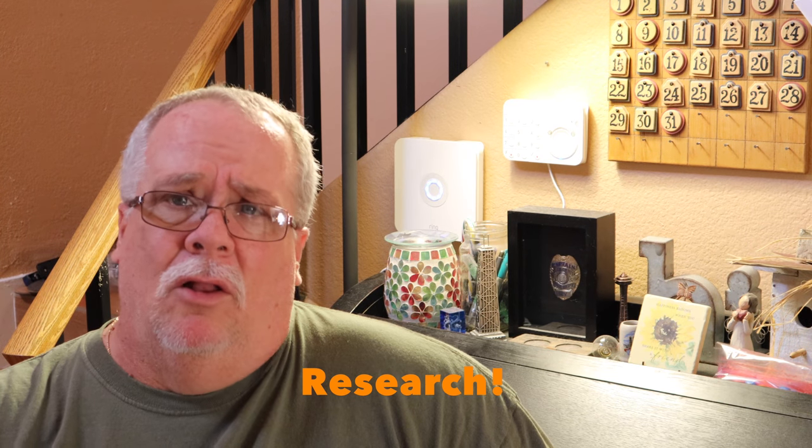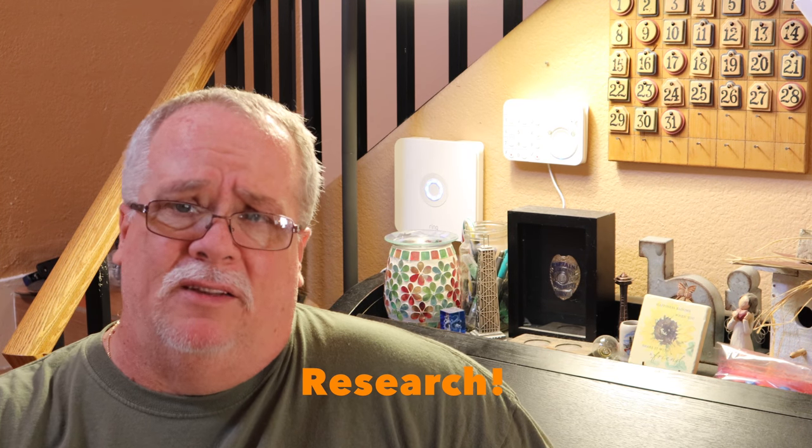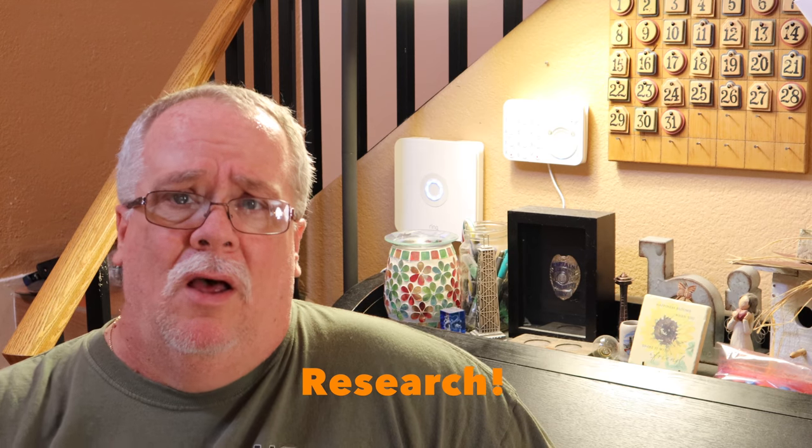Number three: research, research, research. Look around, ask friends, do internet searches for HomeKit and home automation. Find out what's available and what can be done. Decide what sounds good to you and apply it to the plan you made in step two. Come up with an idea and work off of that as you go forward.